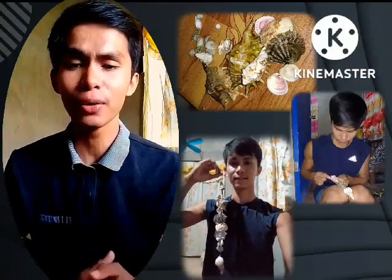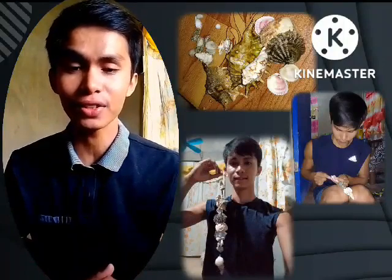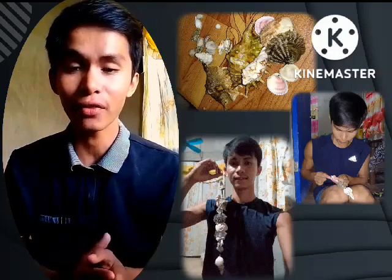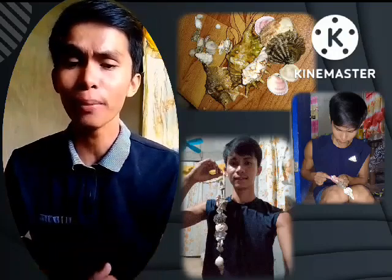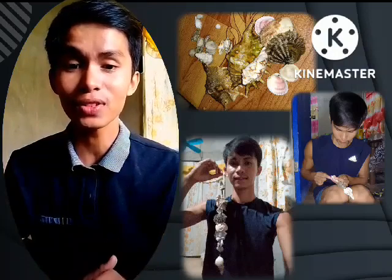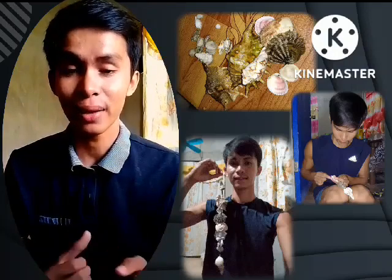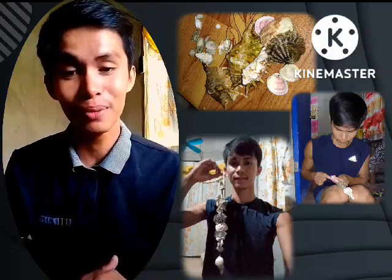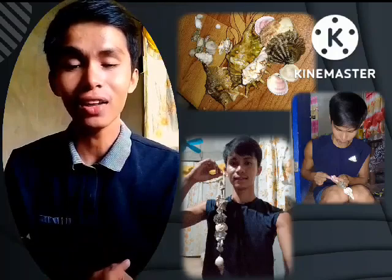It was challenging for me to make this decoration because it's my first time doing a handicraft. I was very careful of all my actions, especially in making holes in each shell, because if I'm not careful, I'm pretty sure all of the shells would be broken.